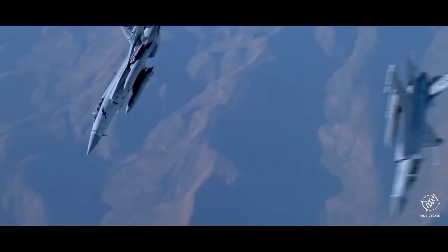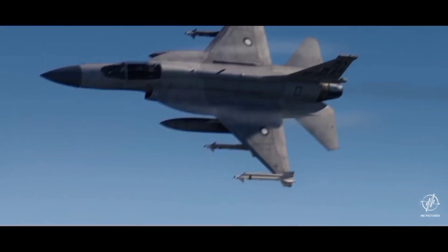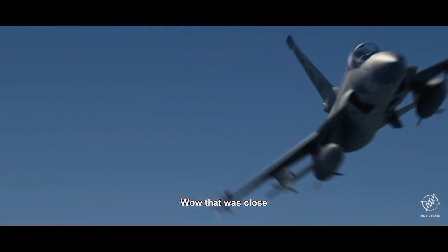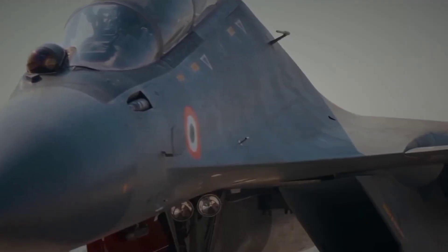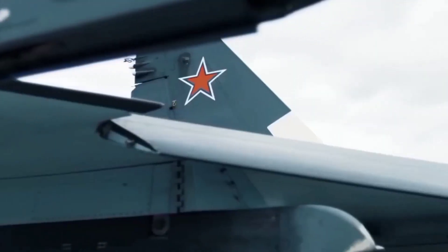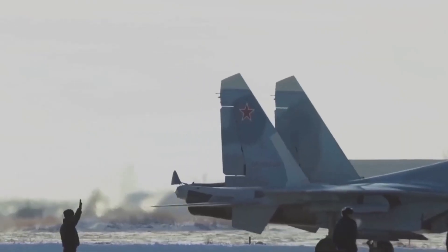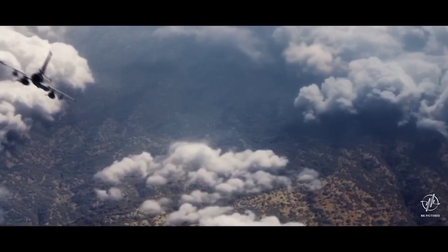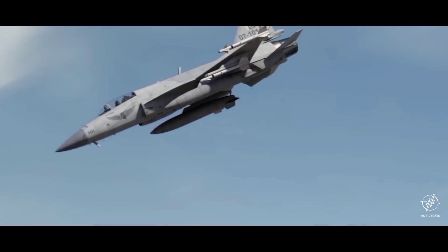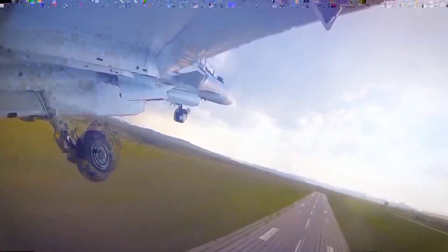The JF-17 incorporates stealth features such as a reduced radar cross-section and advanced electronic countermeasures (ECM), minimizing detection and enhancing survivability in hostile environments. The Su-30, while not as stealthy as newer aircraft, compensates with advanced ECM, chaff, and flare dispensers, providing excellent situational awareness and threat evasion capabilities. The JF-17 is primarily designed for air superiority, ground attack, and reconnaissance missions, making it a versatile asset for the PAF.